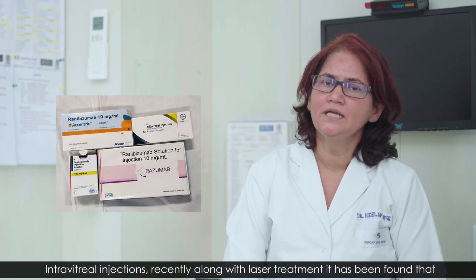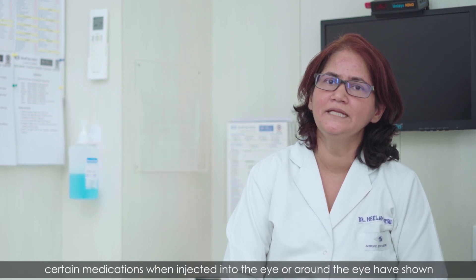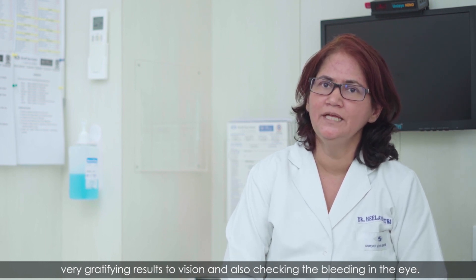Intravitreal injections. Recently, along with laser treatment, it has been found that certain medications when injected into the eye or around the eye have shown very gratifying results to vision and also in checking the bleeding in the eye.